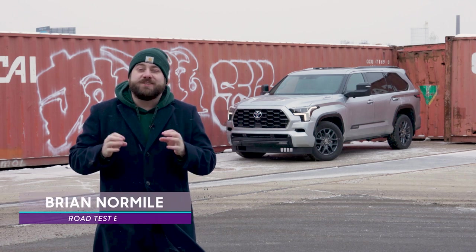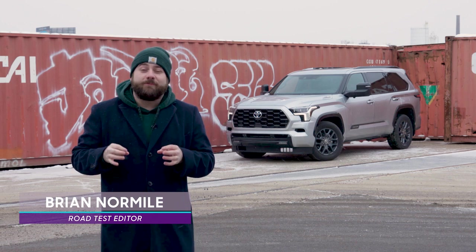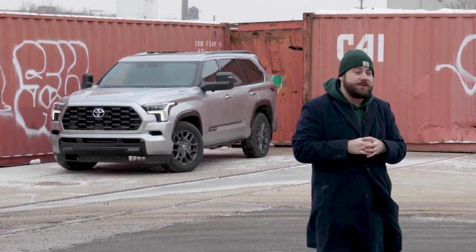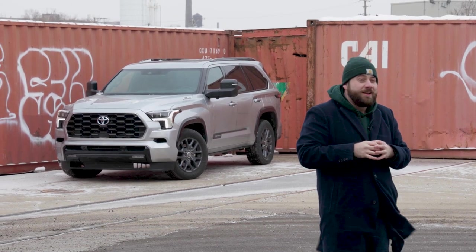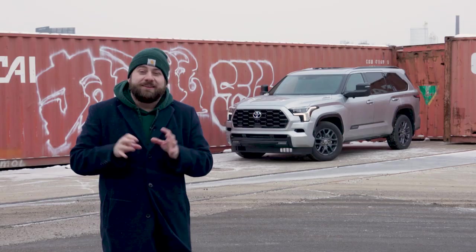Toyota gave the Sequoia a much-needed redesign for the 2023 model year, boasting a standard i-Force Max hybrid powertrain with 437 horsepower and 583 pounds-feet of torque. There's a lot we like about the new Sequoia, but we do have some issues as well. Let's dig in.